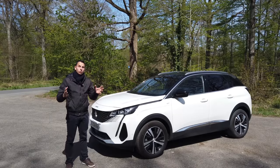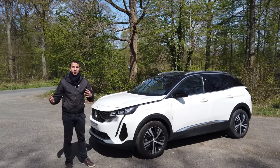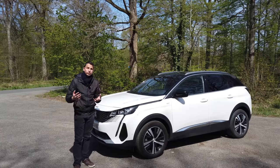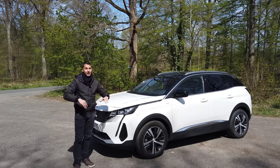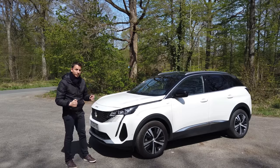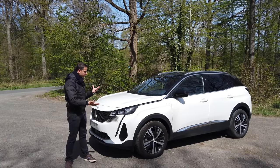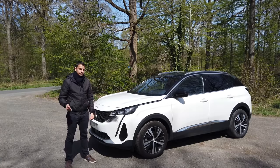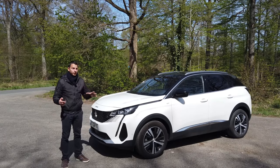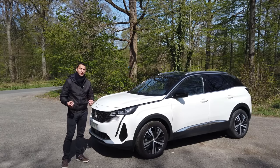Last time we tried the 3008 H4, the rechargeable hybrid 300-horsepower version. Today we have a more common engine: a petrol 130-horsepower with EAT8 automatic gearbox. It's totally different at the engine level, but the rest is almost the same. We'll see the difference, the consumption, what it gives in daily use. The 3008 is one of the best-selling cars in France — it's impressive how many you see on the road.